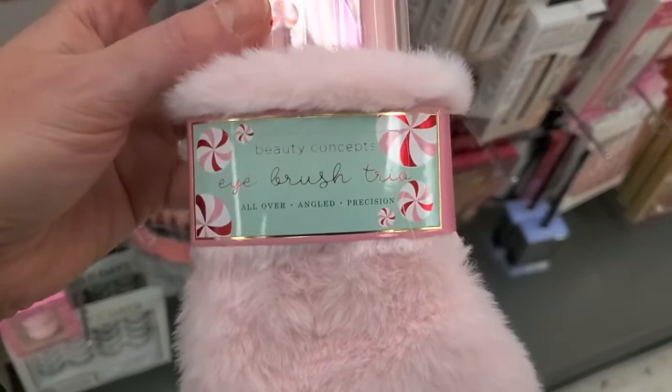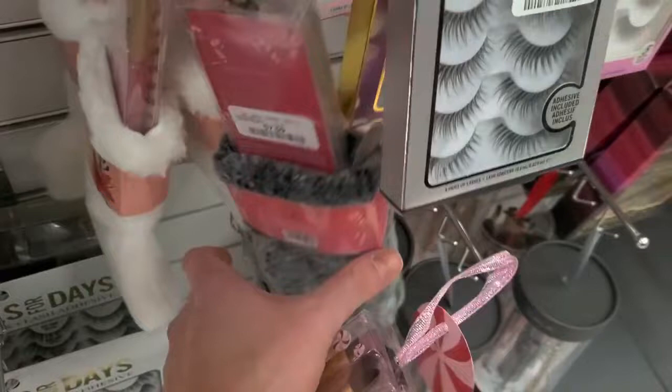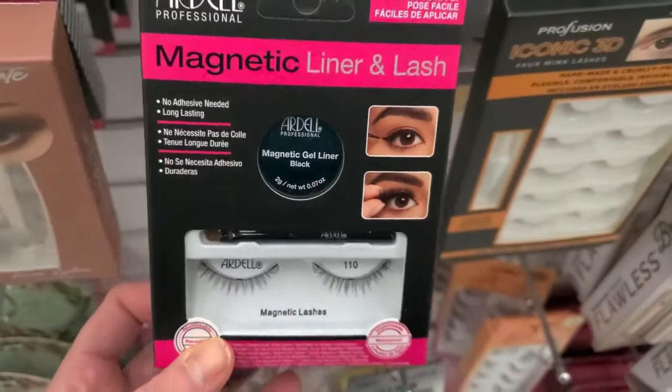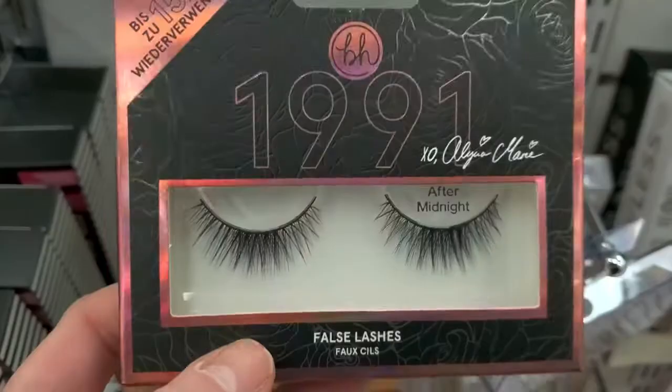This is by Beauty Concepts — the Eye Brush Trio — you have three brushes in a cute little stocking for $7.99. There are other ones too with different stockings. They also brought back a ton of the Ardell Magnetic Liner and Lash sets, a bunch of them, for $12.99.